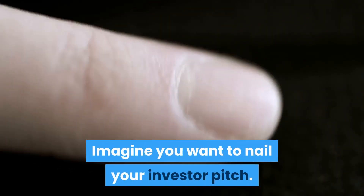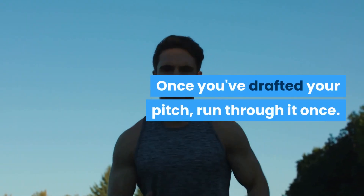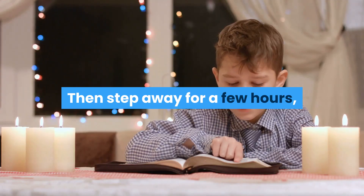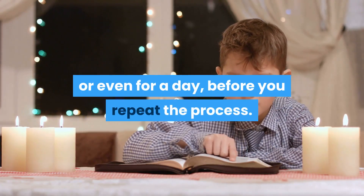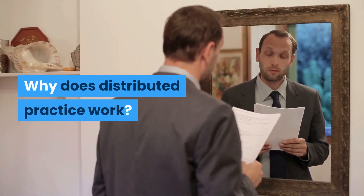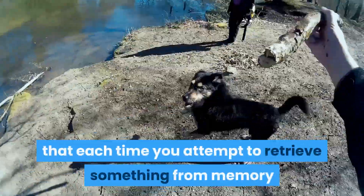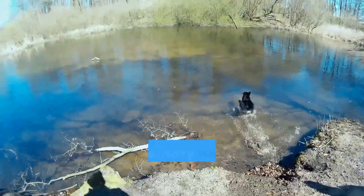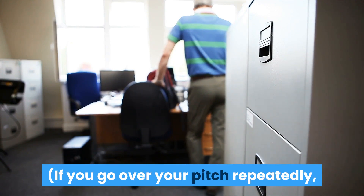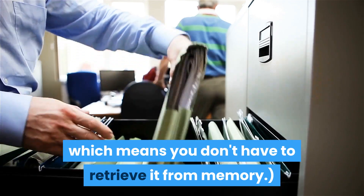Imagine you want to nail your investor pitch. Once you've drafted your pitch, run through it once. Then take a few minutes to make corrections and revisions. Then step away for a few hours, or even for a day, before you repeat the process. The study-phase retrieval theory says that each time you attempt to retrieve something from memory and the retrieval is more successful, that memory becomes harder to forget. If you go over your pitch repeatedly, much of your presentation is still top of mind, which means you don't have to retrieve it from memory.